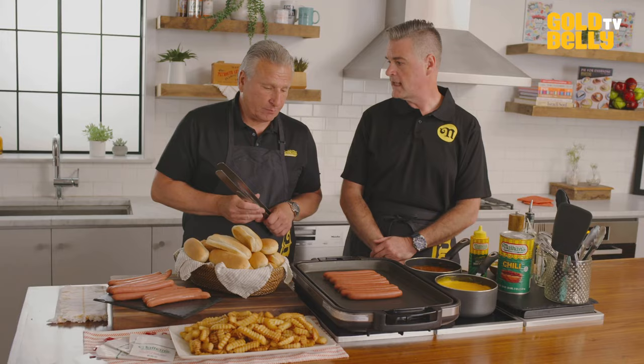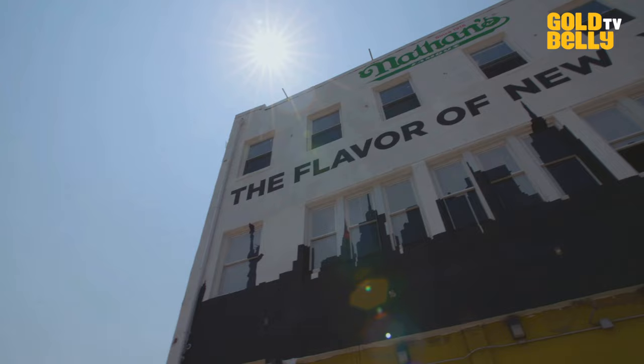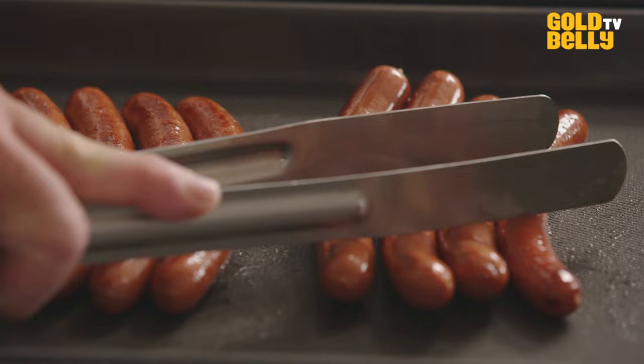Do you know the secret spice recipe? I do know it, I do have it — but I cannot share it. You're not going to share it? No. Nathan's Famous is the flavor of New York. They are made right here in New York City, by local hot dog artisans, and each one is an individual work of art because they're handmade with natural casing. It gives it that little bit of pop, that little bit of bite, and seals in the juices, the aroma, and the secret spices — which you're going to tell everybody now. No.